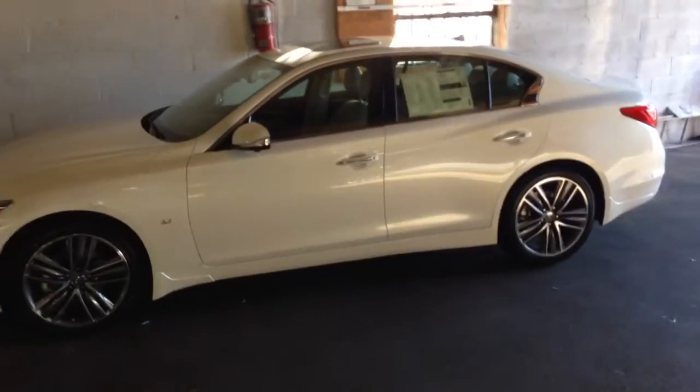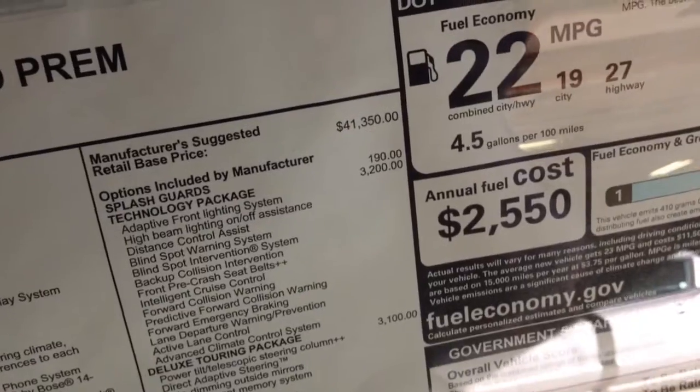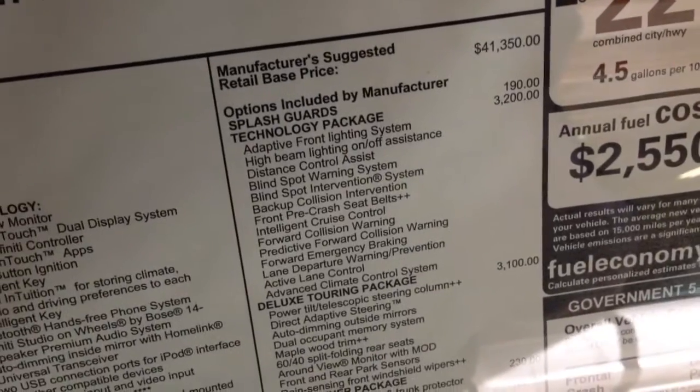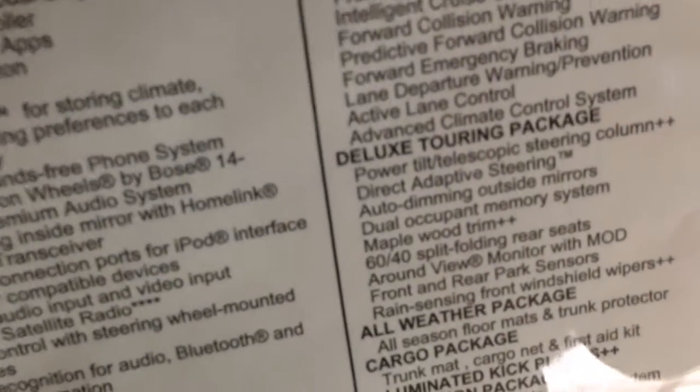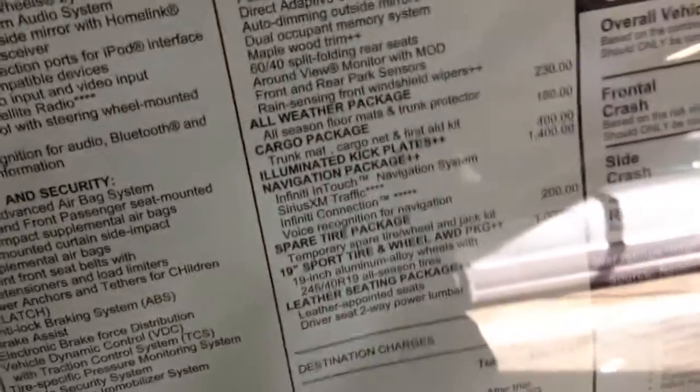This car right here is an all-wheel drive premium. If you notice the wheels, these cars come with far more attractive wheels and it's a very good looking car. Now, this is the one I'm taking out for the electric steering. This has a long list of options but the bottom line is $54,000. The car starts at $41,350 and quickly escalates with the $3,200 technology package, which gives you pretty much all of the safety nannies. The deluxe touring package is $3,100 and gives you direct adaptive steering, which is basically electric steering.